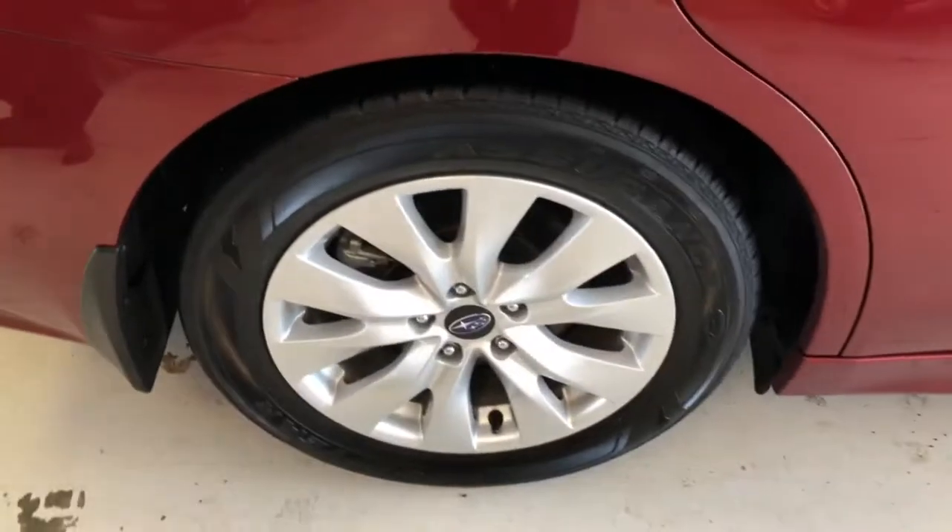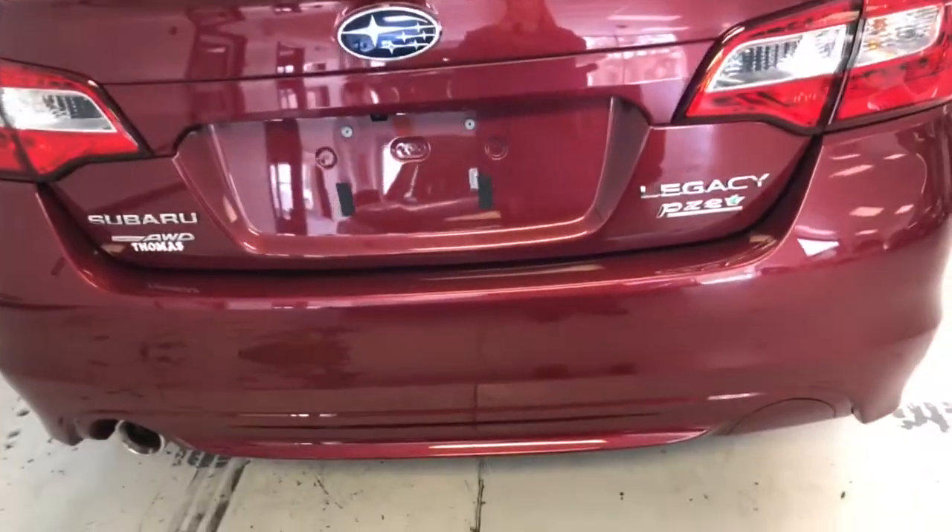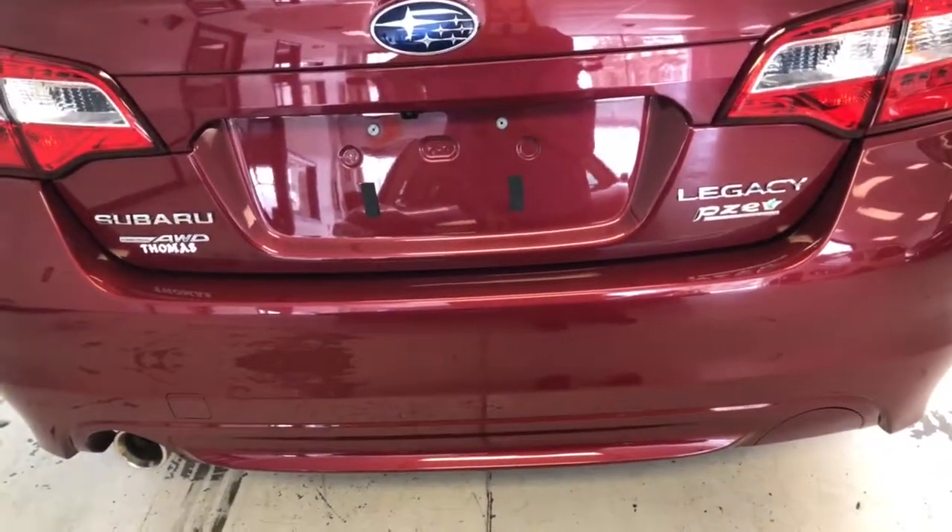And the rear tires and wheels — rubber is pretty much about the same all the way around, pretty well new. You can see the badging on the back. It is the Subaru Legacy, all-wheel drive.